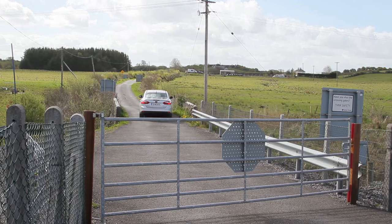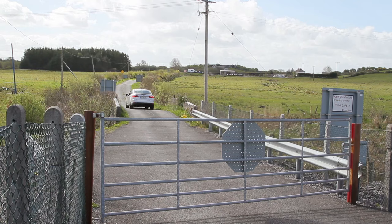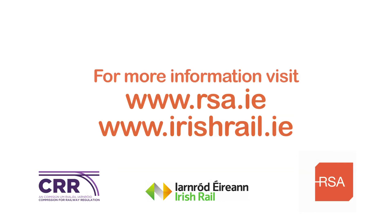For further information on safety at railway level crossings, please visit rsa.ie or irishrail.ie.